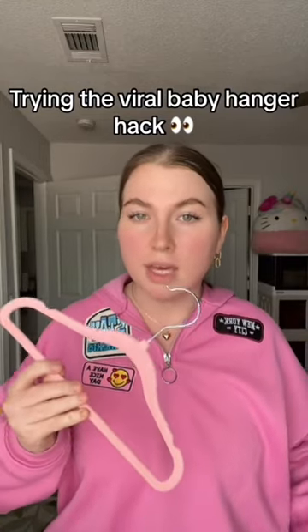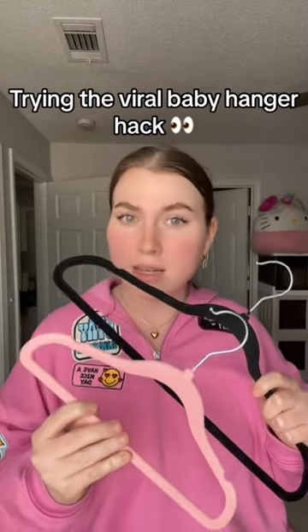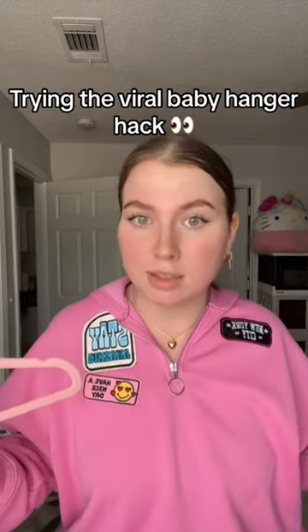Nobody was gonna tell me that we're supposed to use baby hangers instead of regular size hangers for pants? And that's how you actually get it to look aesthetically pleasing? Y'all make me sick — y'all could have told me that. We're about to do a transformation of my closet.